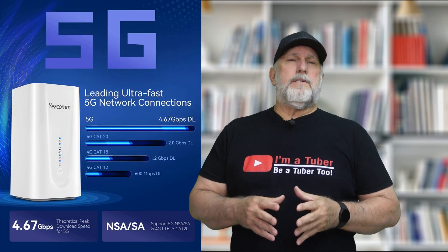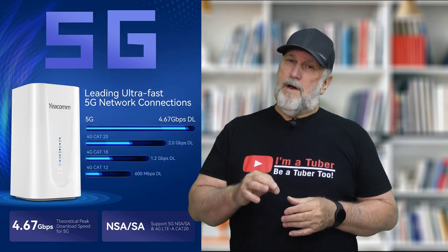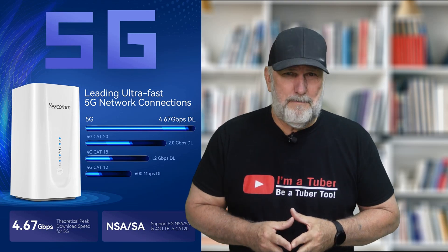Hey everybody, welcome back. We're going to go ahead and talk about the YECOM 5G router and see if it's right for you. Keep watching because I'm going to give you all the specs and performance with AT&T and Visible, with my pros and cons at the end, of course.